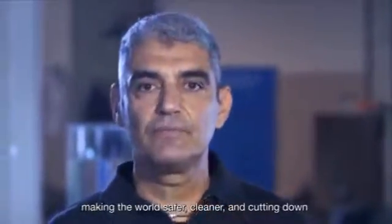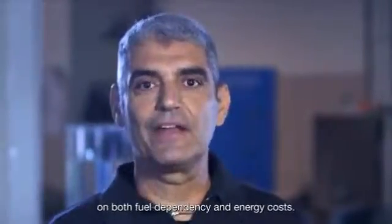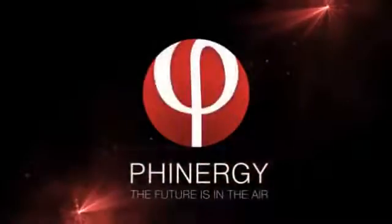Making the world safer, cleaner and cutting down on both fuel dependency and energy costs. Finergy — the future is in the air.